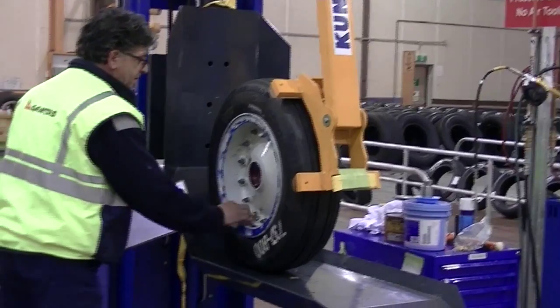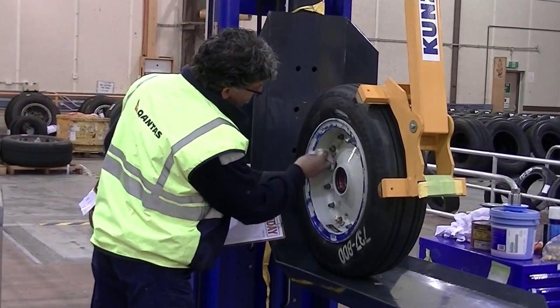Hello, my name is David McGregor from Component Maintenance. I'm the Chief Engineer. I helped set up the wheels and brakes shop for 737s in Melbourne.